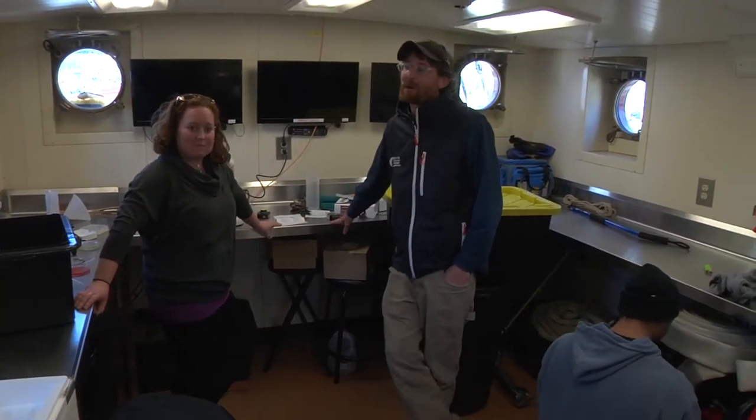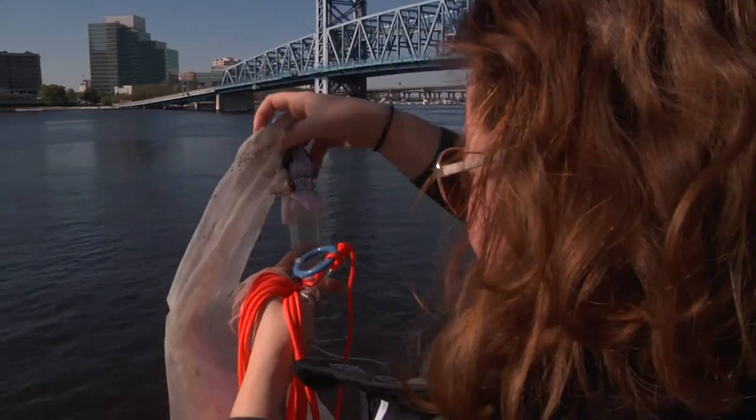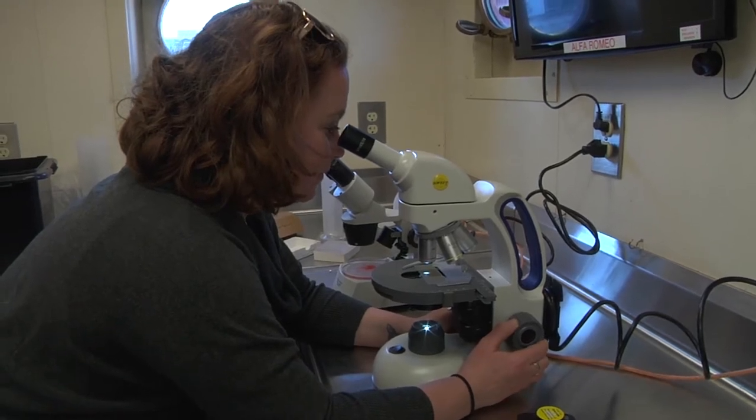So this is our science lab. This is where we do all of our sampling. We collect plankton and other items and then we use our microscopes and look at what we collected.